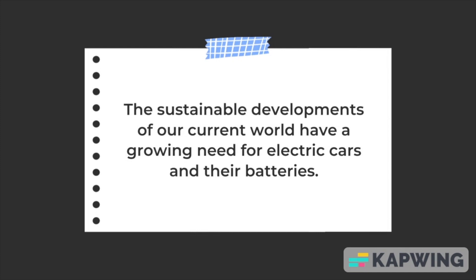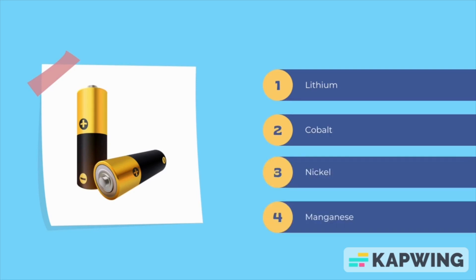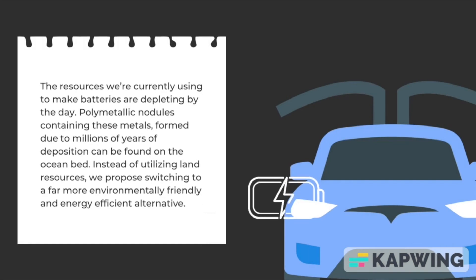The sustainable developments of our current world have a growing need for electric cars and their batteries. Lithium, cobalt, nickel, and manganese form the core elements of car batteries. Instead of utilizing land resources, we propose switching to a far more environmentally friendly and energy efficient alternative.